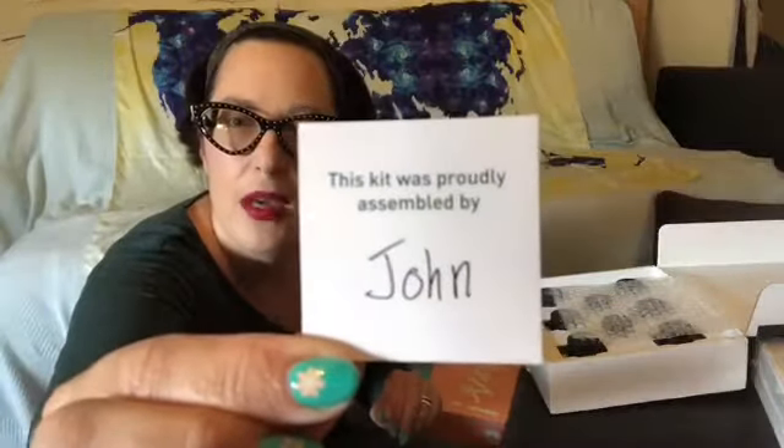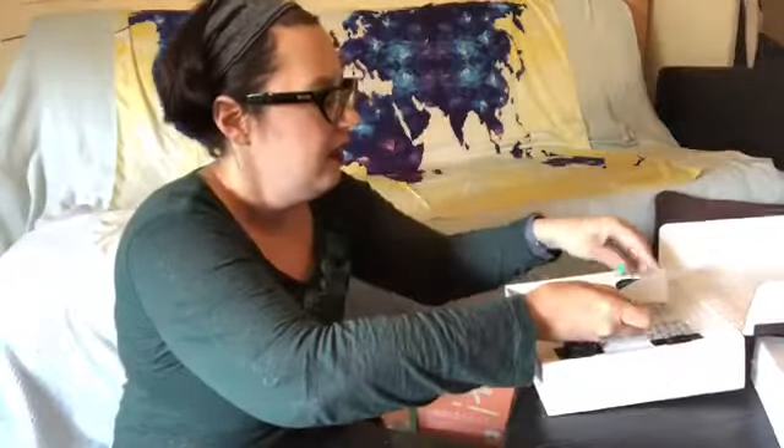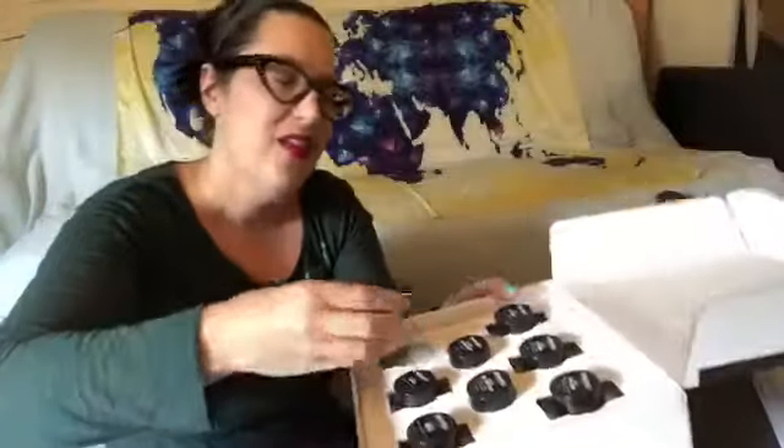This kit was proudly made by John — thank you, John! I wonder if they just all say 'made by John' because that's a super random common name. Anyway, it's a huge set of samples — they're all little small samples, but that is enough to really try out the product and see what you think of it.